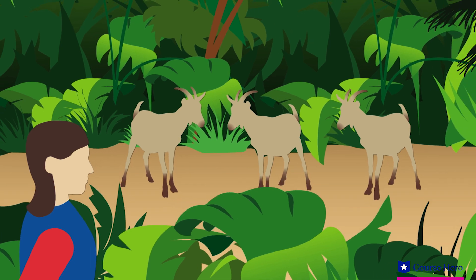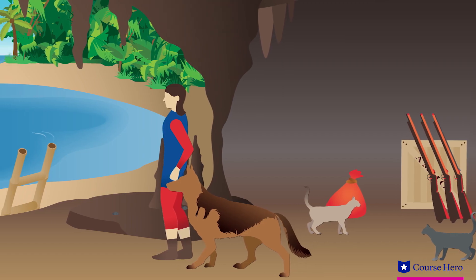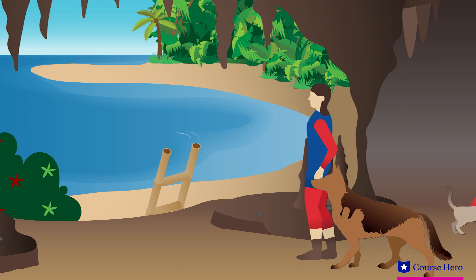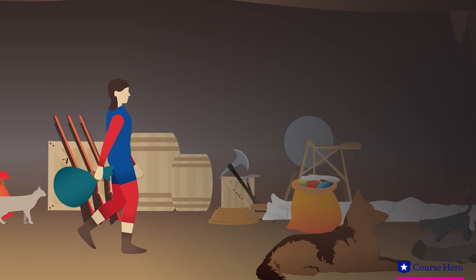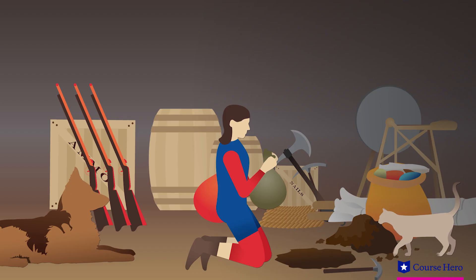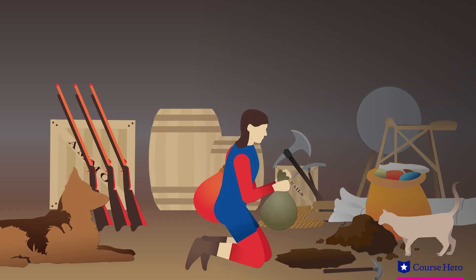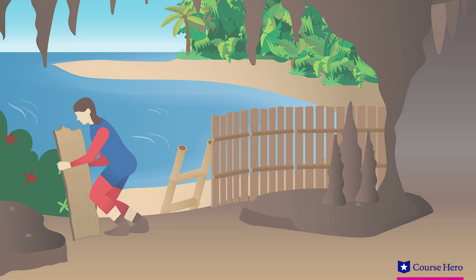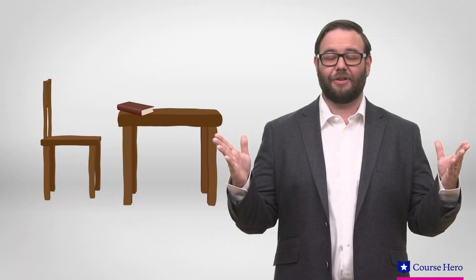He discovers a herd of wild goats. He settles on a spot by a hillside with a view of the sea, just in case a rescue ship arrives. He sets up a tent by the hollow in the hill, builds a strong and sturdy fence around the perimeter, begins digging in the cave to make a proper dwelling, sets up a post to track the passage of time, starts a journal, and even builds a table and chair.